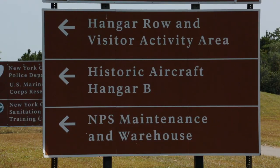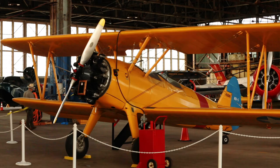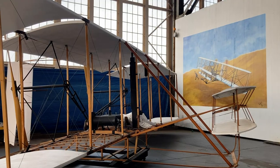Hangar B houses a historic aircraft collection. There's a lot of history at Floyd Bennett Field, but it's just one site of a much larger aviation story within the National Park System.